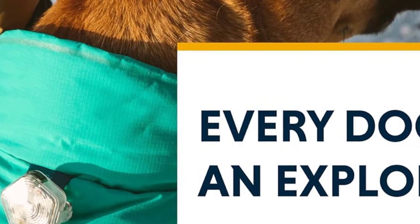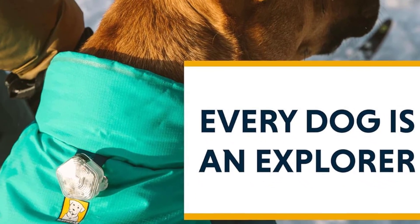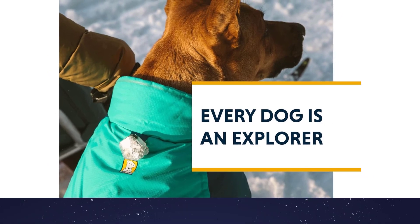Nothing in the Vert's cold-resistant, protection-focused design hinders your dog's movement. This means your dog will be able to comfortably run alongside you during winter walks or outings.